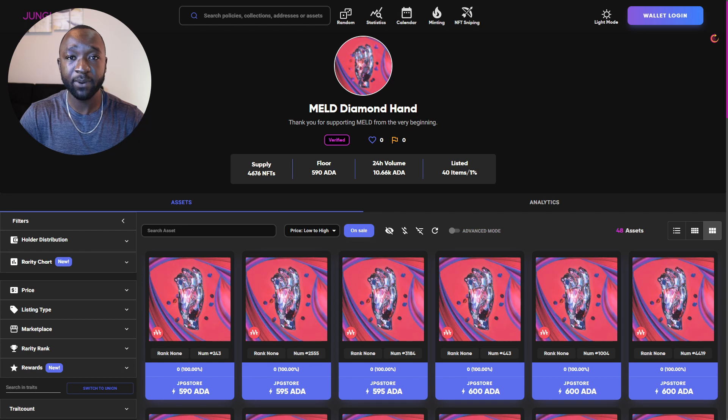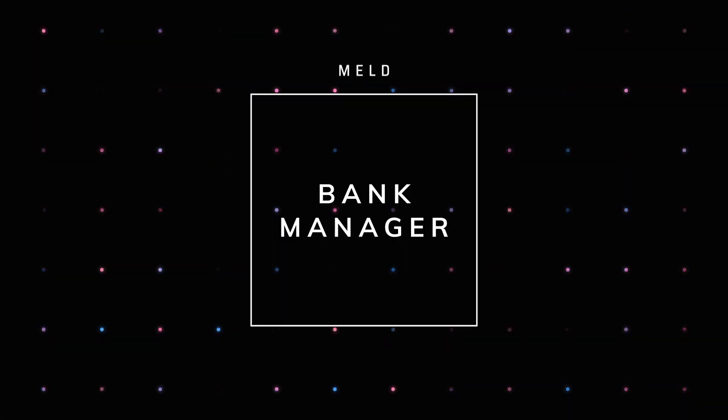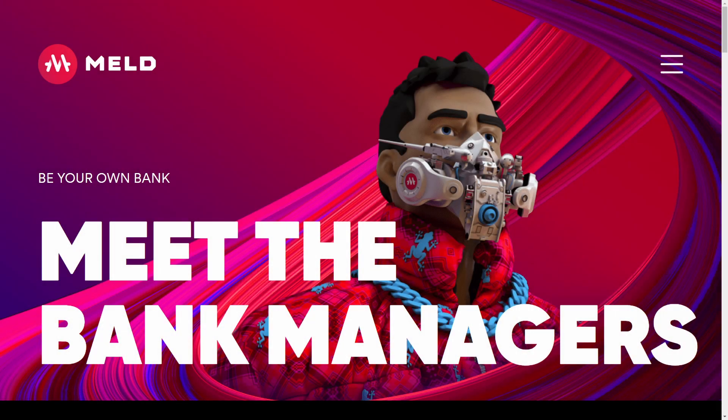That 40 items listed is about one percent of the total supply of Diamond Hand NFTs that will ever exist. I do believe that the price of this NFT will continue to increase, especially as the MELD team continues to release utility.